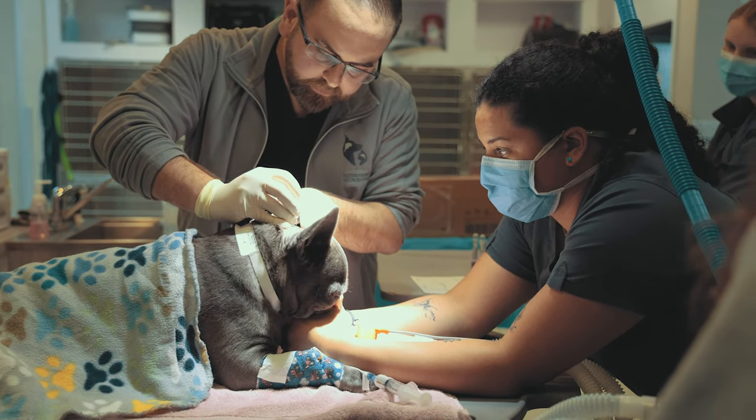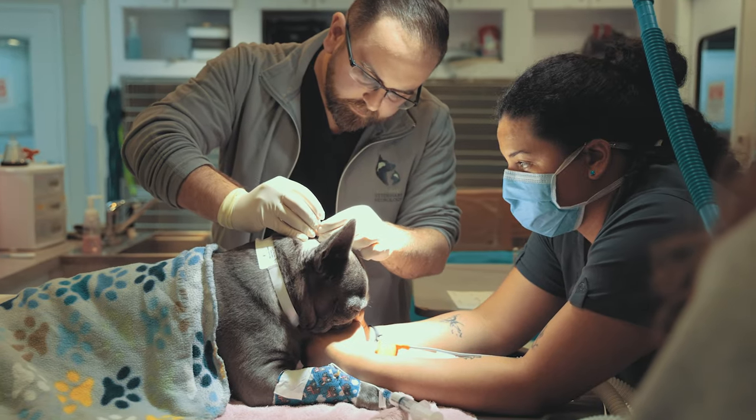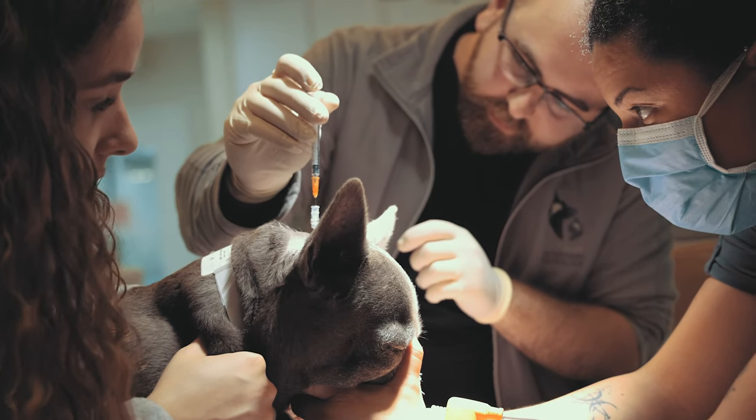Just like in humans, pet anesthesia is used during surgeries and invasive medical procedures. However, many non-invasive procedures cannot be performed accurately while pets are awake. Any procedure that requires a pet to stay perfectly still for a significant period of time requires anesthesia.